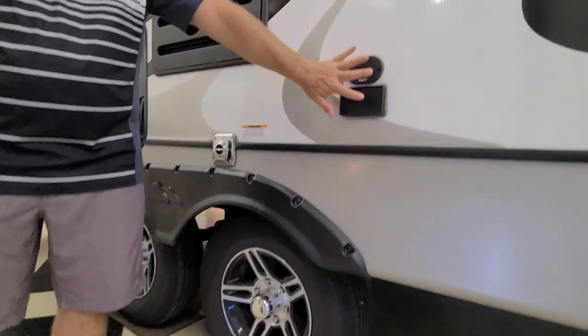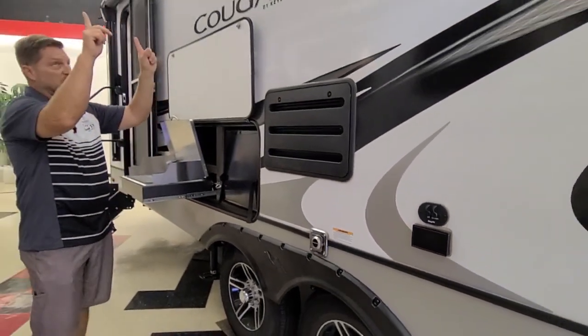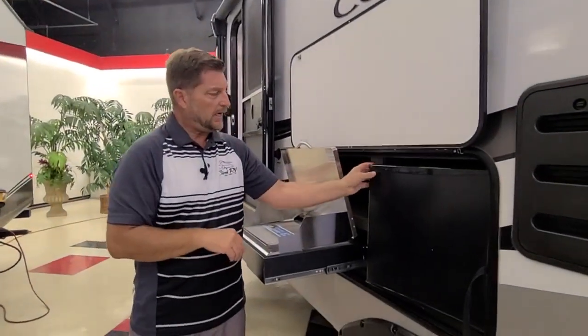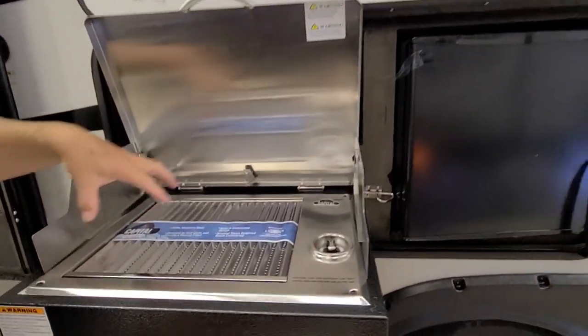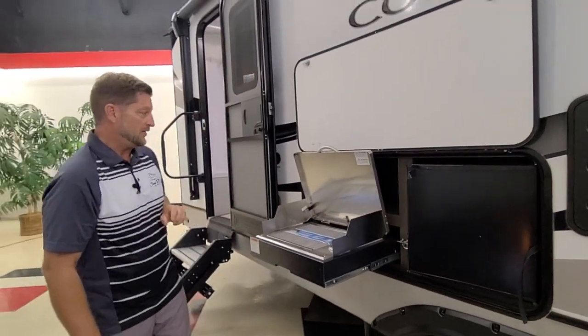You also have a place out here for an exterior TV for outside viewing, with outside speakers above. We also have an outside kitchen with a refrigerator. And it has a grill — not just two burners like most coaches. Here you can have a pot and some chicken or hamburgers on at the same time.